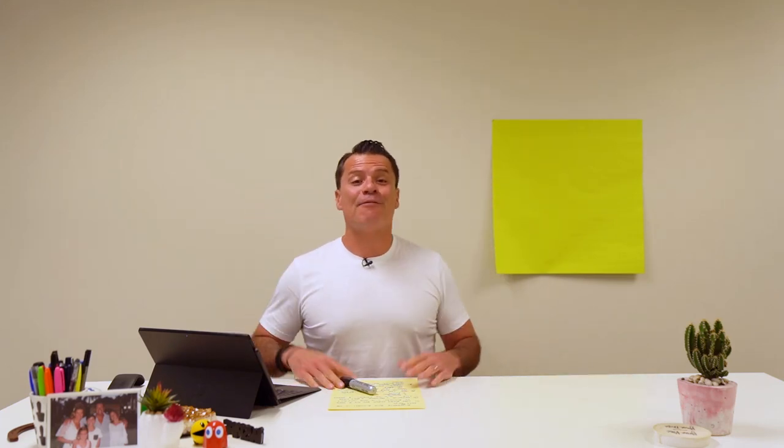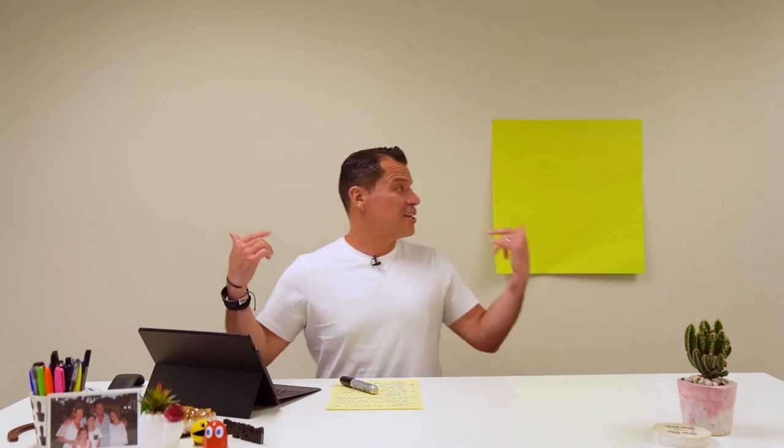Welcome to another episode of What's Up with CE. We're back at CE headquarters, and on this episode I'm going to show you three things that you need to do if you want to win more listing presentations.